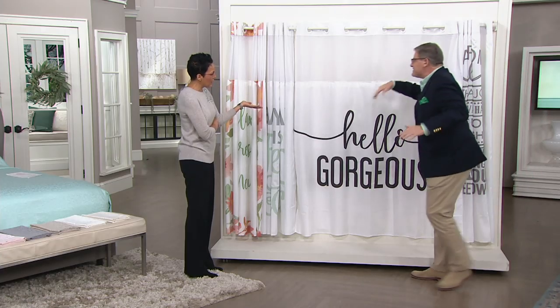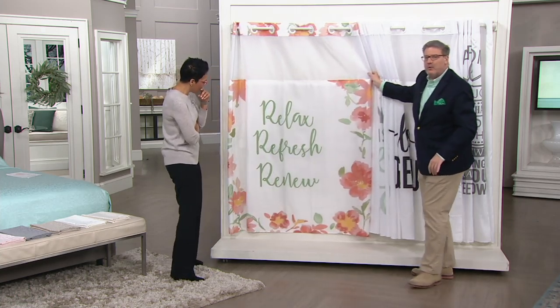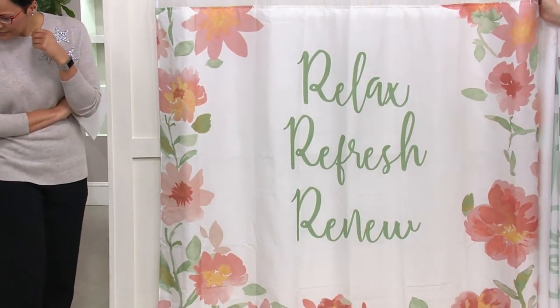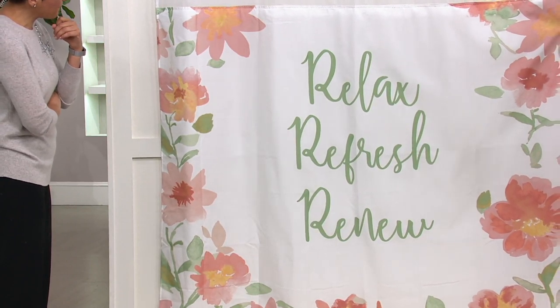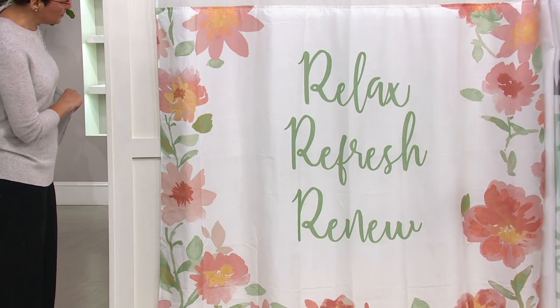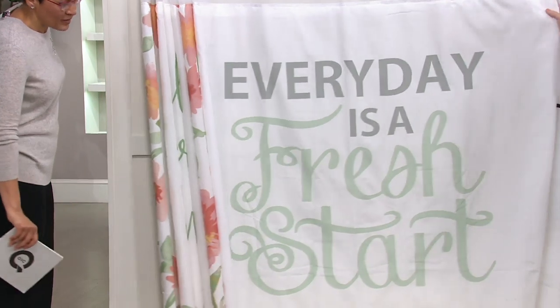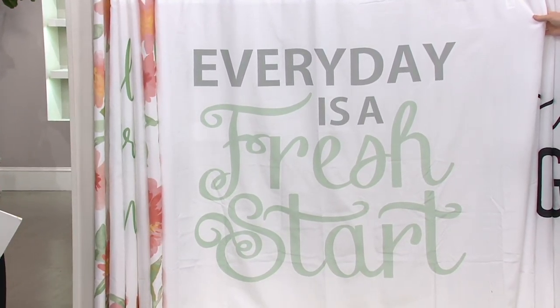Show us what we're looking at. So it's the hookless shower curtain, but for the first time ever we've had writing. Normally we do very tonal woven designs. This isn't a woven polyester, but it has sayings. So your first is Relax, Refresh, and Renew — surrounded by a picture frame of these beautiful florals. Then your next choice: Every Day is a Fresh Start. And that's in grays and sea glass.